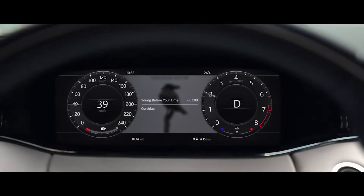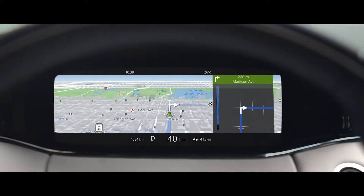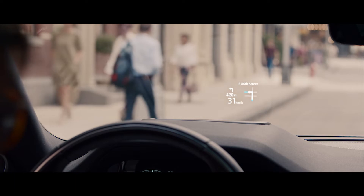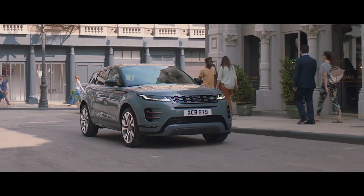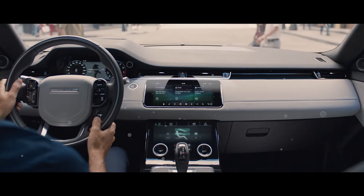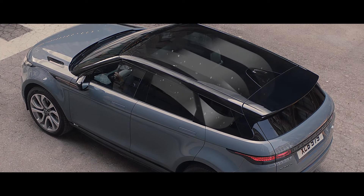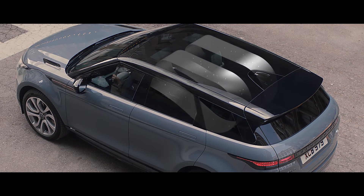The 12.3-inch high-resolution interactive driver display puts key information right where you need it. The full-color head-up display projects a wealth of additional information onto the windscreen. Cabin air ionization helps improve the air quality inside the vehicle, using nanotechnology to neutralize viruses, odors and allergens to maintain a healthier atmosphere for longer.